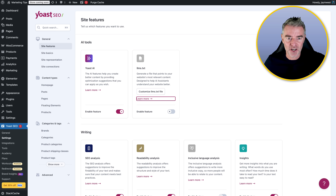Let's take a look at the settings. Here we are in the site features section — there's a lot of things to unpack in here. The first couple of things are to do with AI. Yoast AI is a feature that helps you create better content by providing optimization suggestions that you can apply however you would like to.